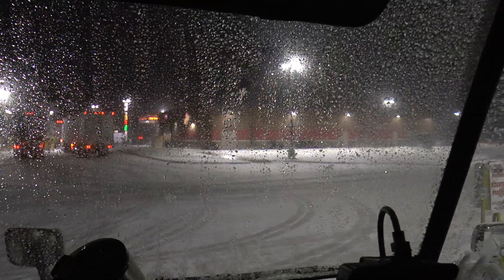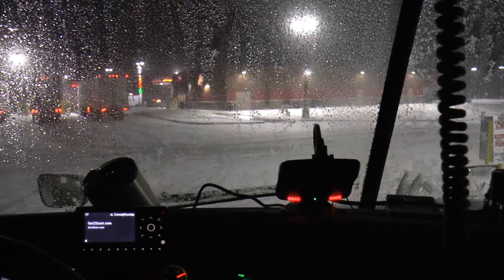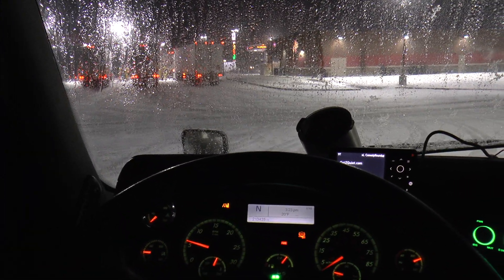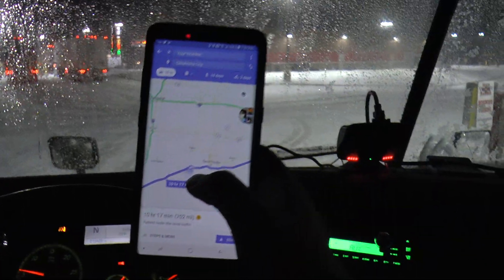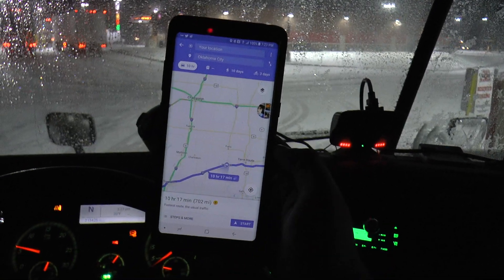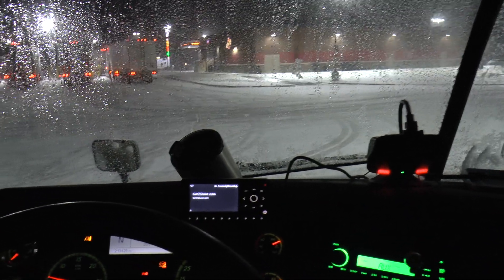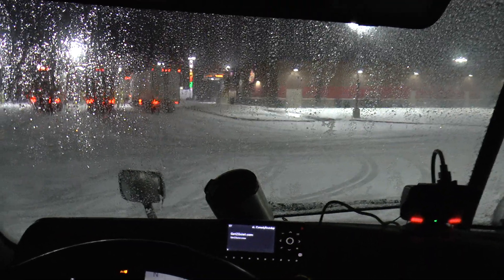Hey guys, I had to shut down again because of snow. I'm well past Indiana — I know that because I ended up eating dinner over at a place nearby. I'll put the address in the description if you'd like to know where I am.